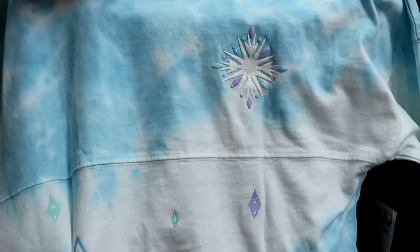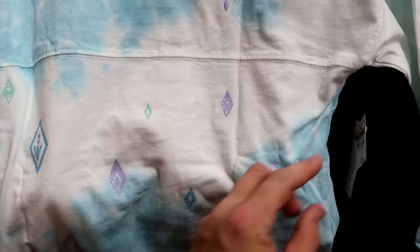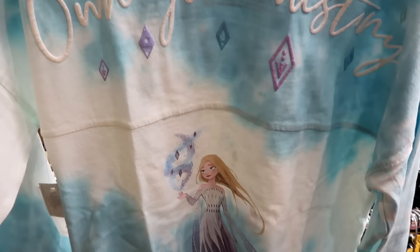They also have a really nice kid spirit jersey with a sparkly snowflake on the front and a tie-dye pattern — this one's from Frozen. $25 from $55. The backside has Elsa and says 'Own Your Destiny.' Really cool — it looks like they're all extra large.